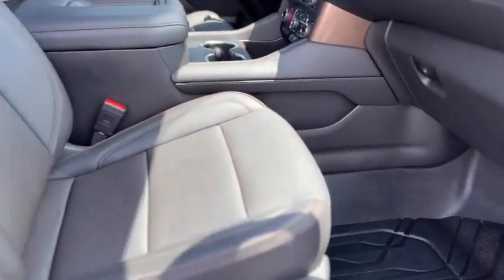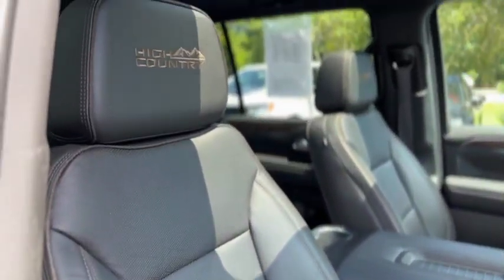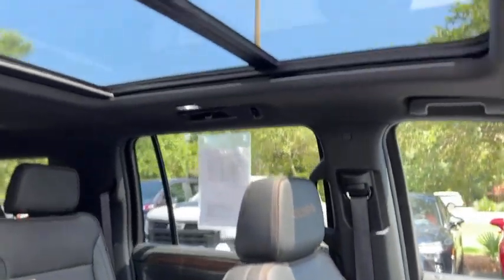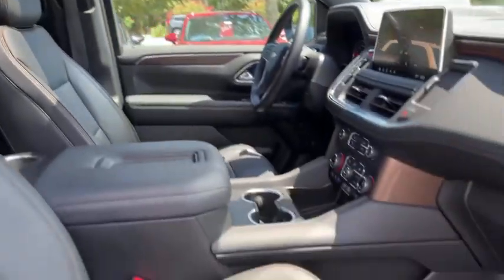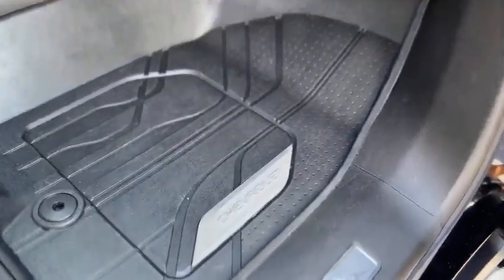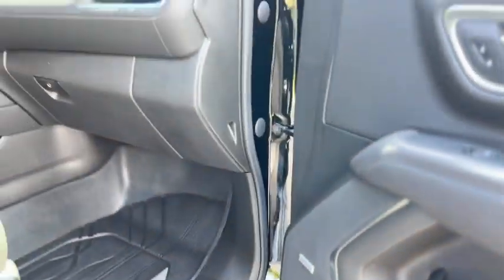Inside you have a black leather interior with High Country steps in the seats. Sunroof, full power passenger seat, factory all-weather floor mats, and a Bose sound system.